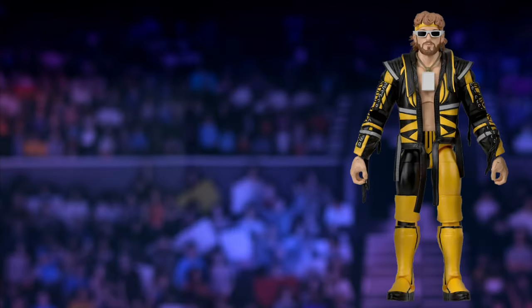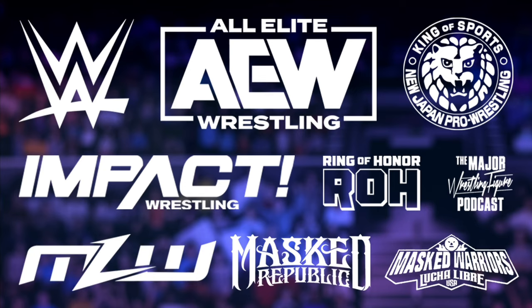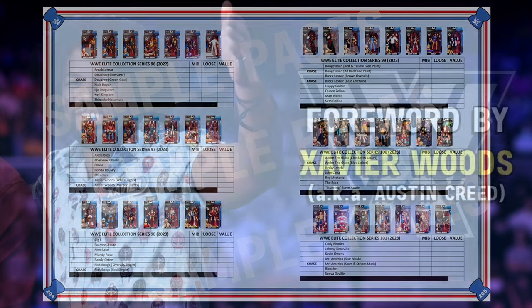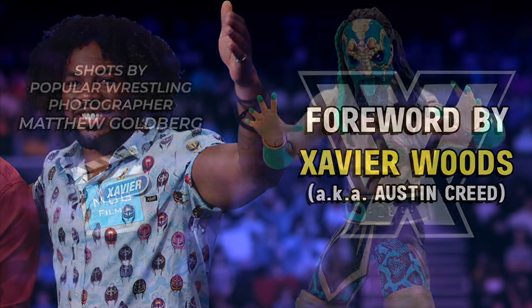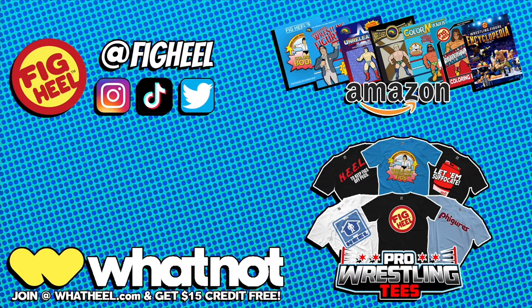Are you a wrestling figure collector of WWE Mattel, AEW Jazwares, and everything in between? Then you need Fig Heel's Wrestling Figure Encyclopedia — the modern edition covering all releases from 2010 to present, featuring over 5,000 photos including independent toy makers. Keep track of what you have, want, and need, including loose, MOC, and overall collection value. With a foreword by WWE Superstar Xavier Woods and shots by Matthew Goldberg, it's available now on Amazon.com in premium full color and value black-and-white editions.